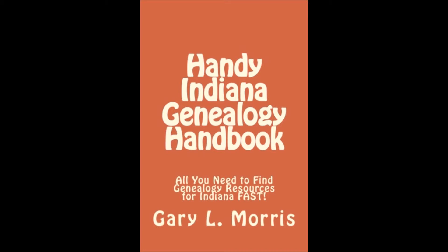What's more, most of the resources listed are free. Additionally, it contains detailed instructions on how to utilize the records and other genealogical information you'll discover.